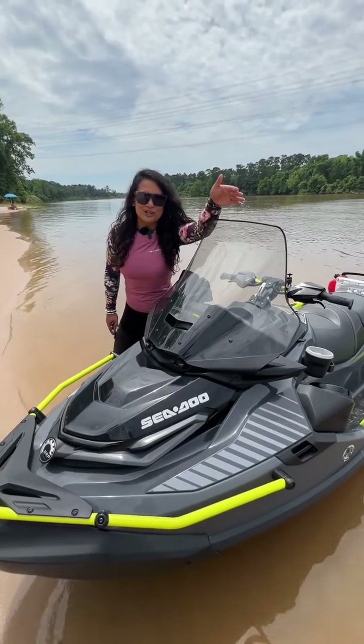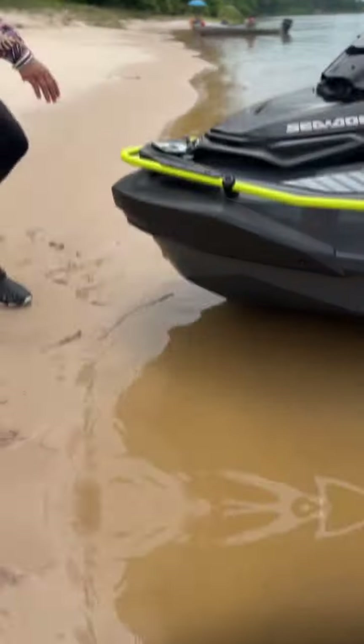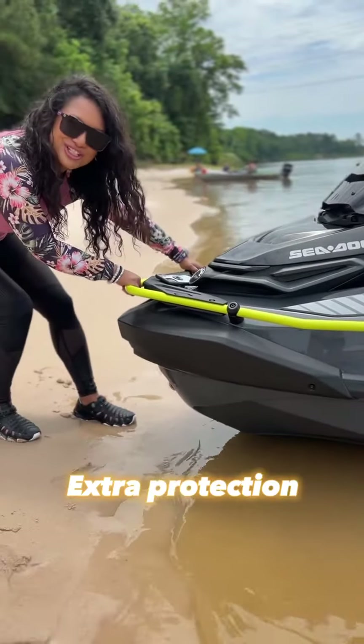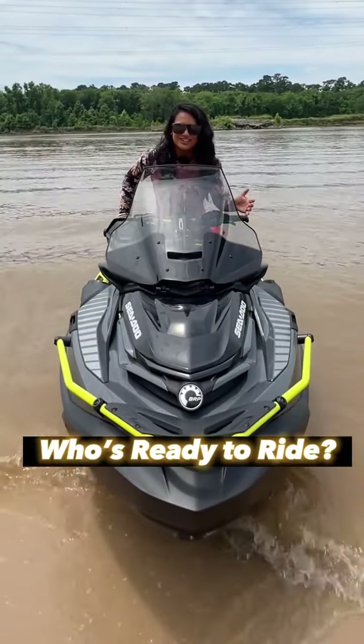A touring windshield provides wind reduction, splash reduction, and keeps you warm on colder days. Grab rails on the front bumper give you extra protection and help with beaching. Now let's ride and go on an adventure.